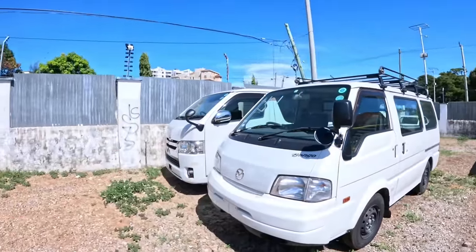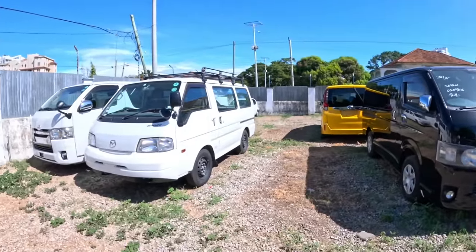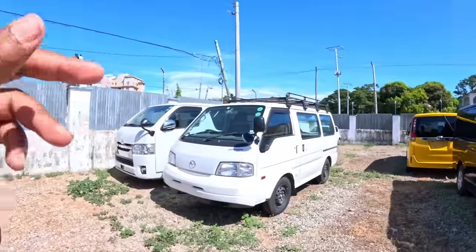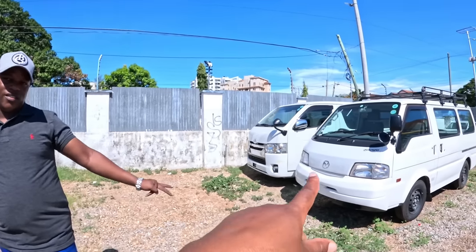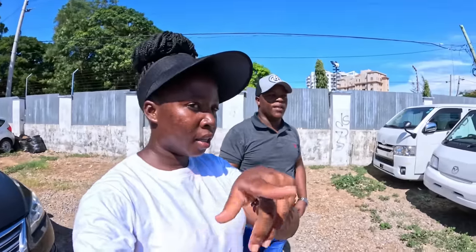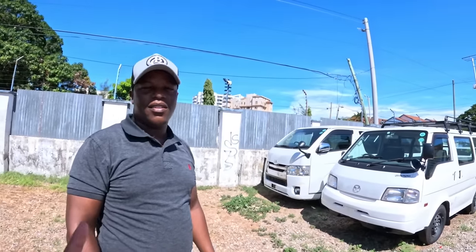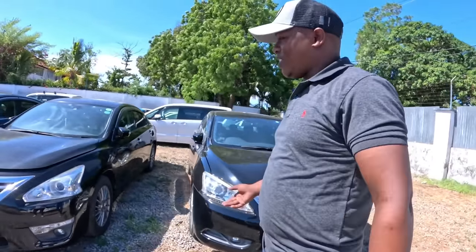These are Mazda Bongos - this one is 1600cc, which means it has more power. It normally comes in petrol only. One thing I've noticed walking around is that Nissan and Mazda vehicles compared to Toyota look almost the same shape and size, but when you go to Toyota the price is higher. That's because the demand for Toyota is still much higher here in Kenya.